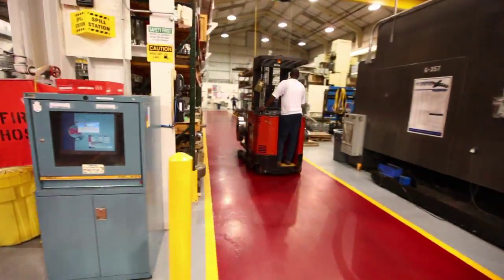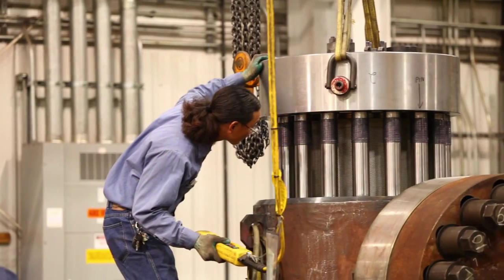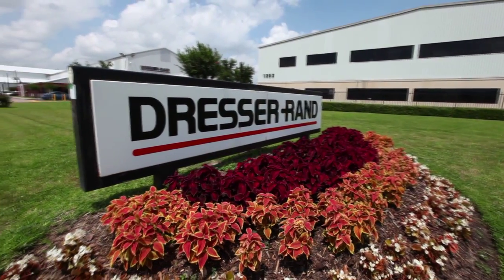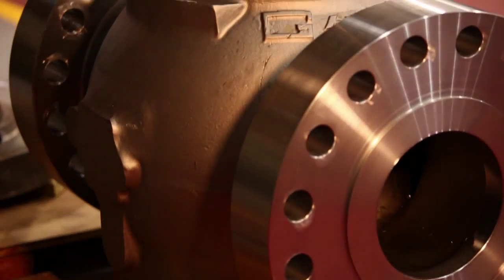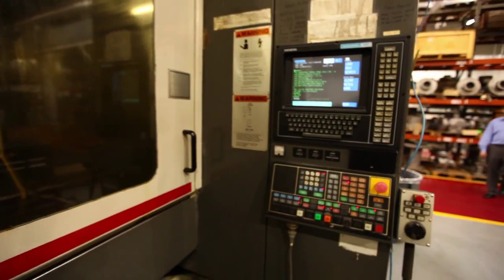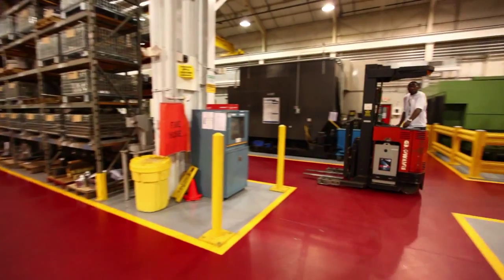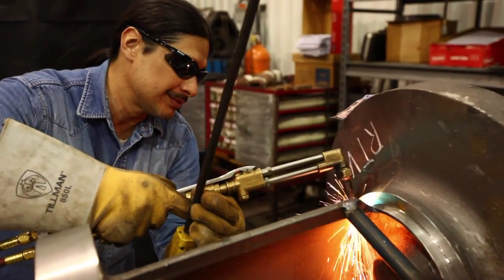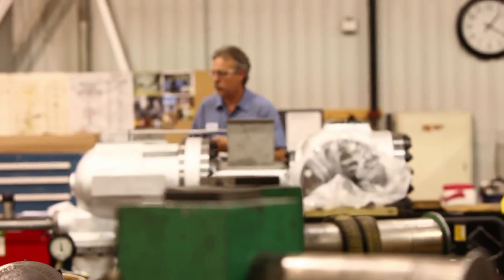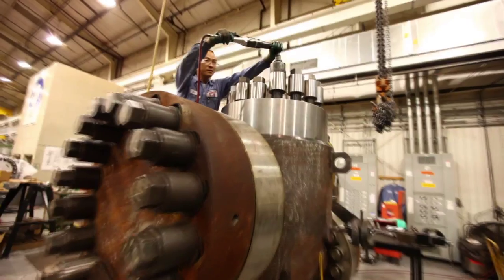Gimple valves are part of Dresser Rand, one of the largest global suppliers of rotating equipment for the oil, gas, petrochemical, and process industries. Gimple's extensive valve experience and reputation for reliability and safety, coupled with Dresser Rand's strength and global service network, has led to a partnership of products and services that no other valve manufacturer can match.